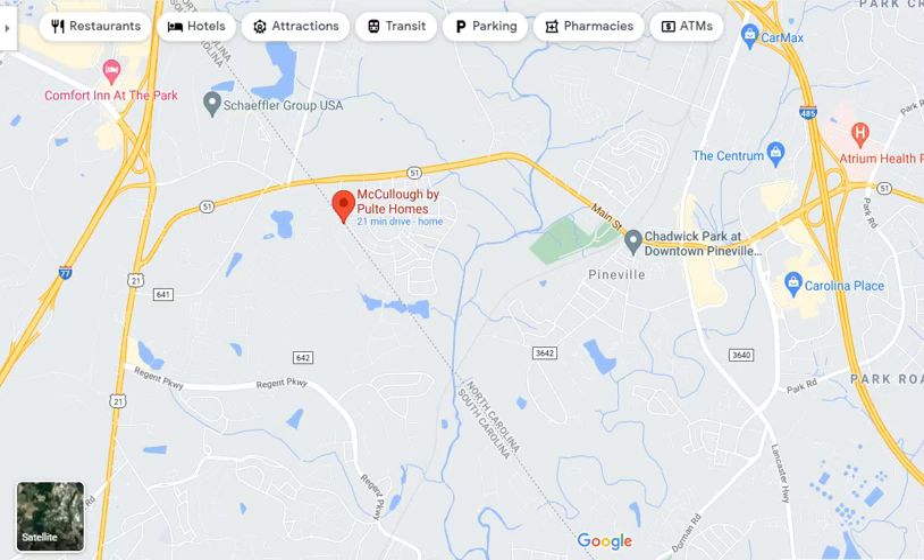Multi-generational home with basement in Charlotte. Hey, this is Roger from ProStead Realty. I'm a buyer agent and I lead a great team of buyer agents. We'd like to help you buy this amazing new construction, multi-generational home. It's four bedrooms and four full baths on three levels.